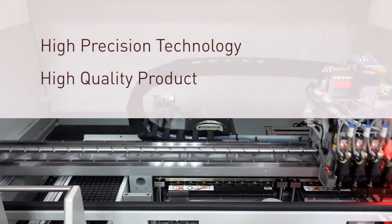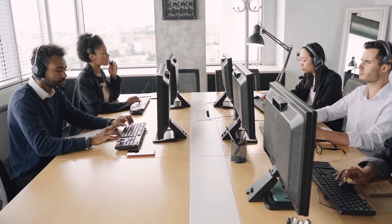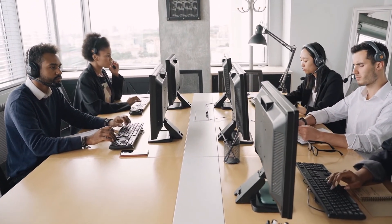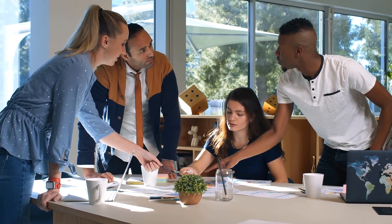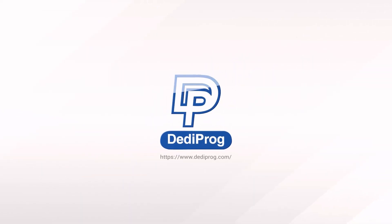Gettyprog provides impeccable after-sales service, with direct and immediate technical support included. Our goal is to define, develop, and offer optimized development and production tools to fit our customers' exigent requirements. Gettyprog is striving to become the provider of not only IC programming tools, but highly reliable solutions.